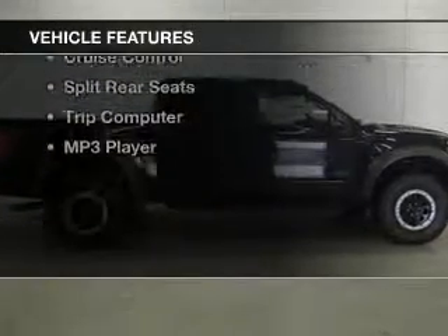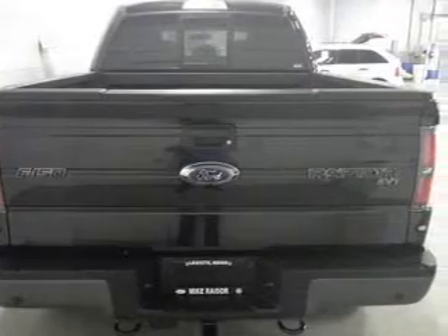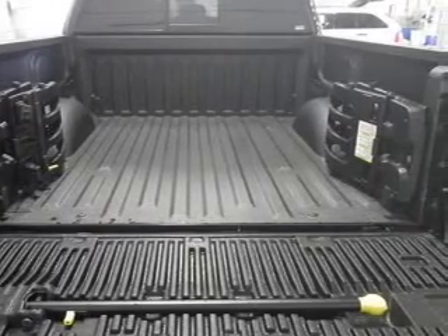The features include leather seats, Ford Sync voice activation, Sirius XM satellite radio, digital audio input, tilt-and-telescopic steering wheel, a navigation system, cruise control, split rear seats, a trip computer, and an MP3 player.